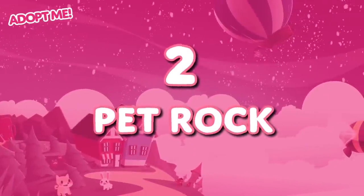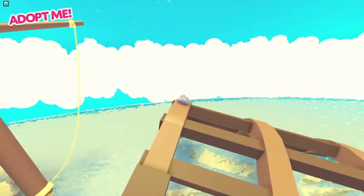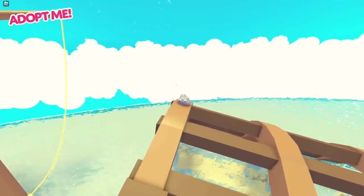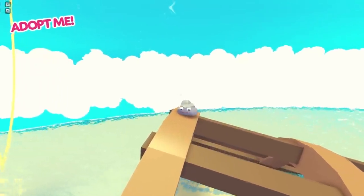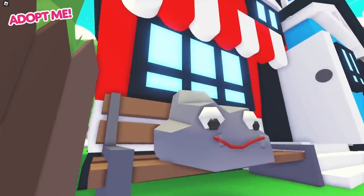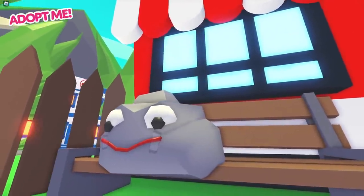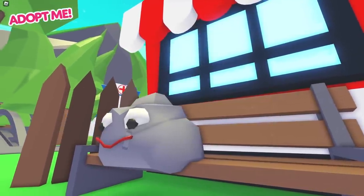We're into the top two section of the list now, which means we're getting to the really silly stuff. Could I go through this whole video without mentioning the pet rock? I don't think so. The first time the pet rock rolled around, it was only available for the April Fool's Weekend update in 2021, but then a year later in 2022 the pet rock came back — only now it was just called the rock. This thing is exactly what it says on the tin: it's a rock with googly eyes and a piece of string for a mouth.